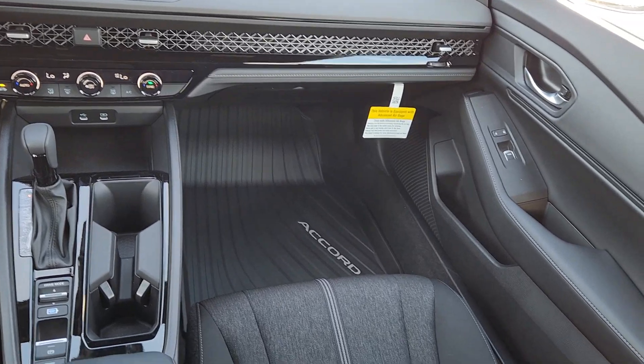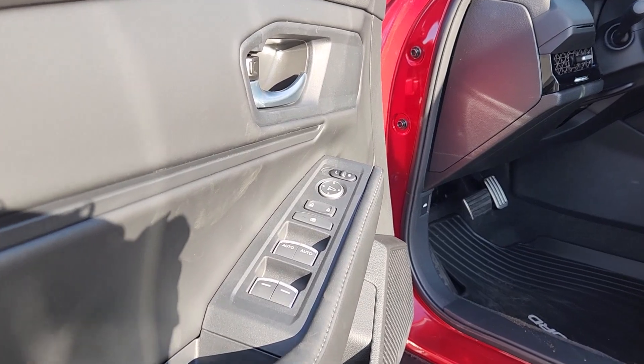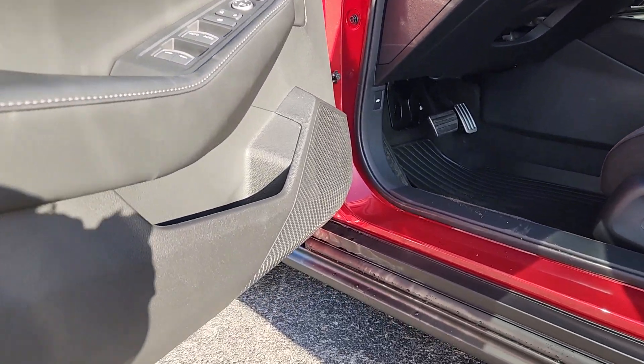There are hybrids and then there is the Honda Accord Hybrid. Why settle for less? Come in for a test drive and experience the excellence of an Icon.